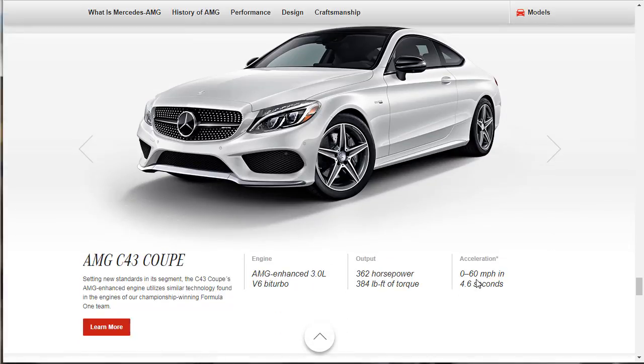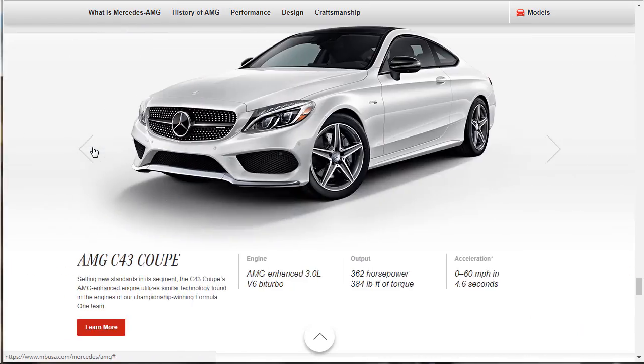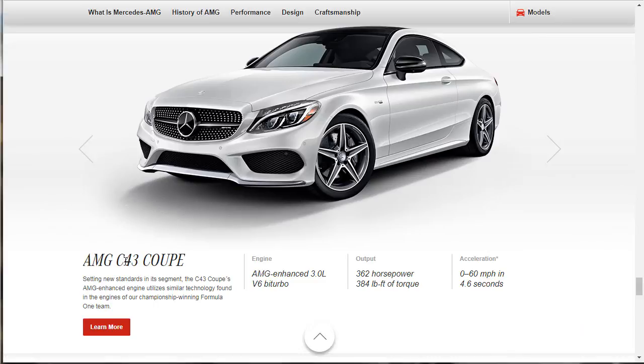Next up is the C43 Coupe. Setting new standards in its segment — the C43 Coupe's enhanced engine utilizes similar technology found in the engine of the championship-winning Formula One team. It's a 3-liter V6, though it doesn't put down as much horsepower as that 2-liter: 362 horsepower, 384 pound-feet of torque, zero to 60 in 4.6 seconds. Still an awesome car. Next up is the AMG C63 Coupe.